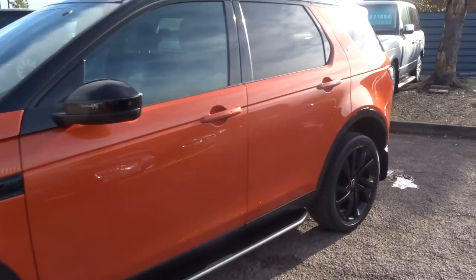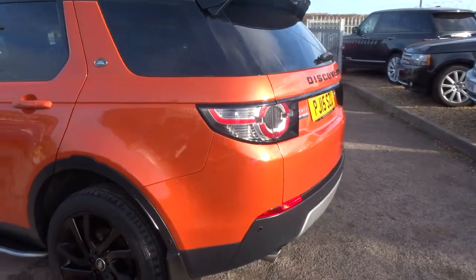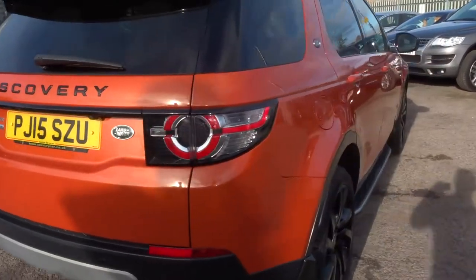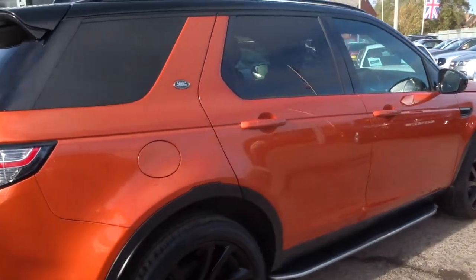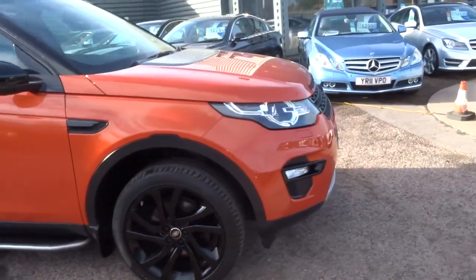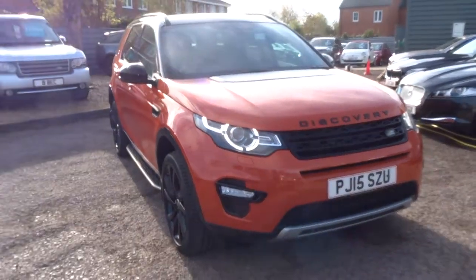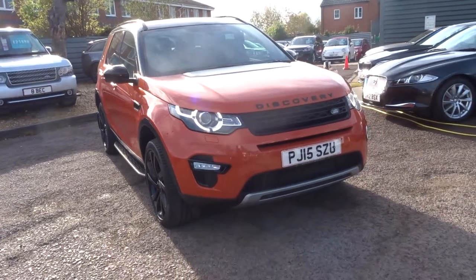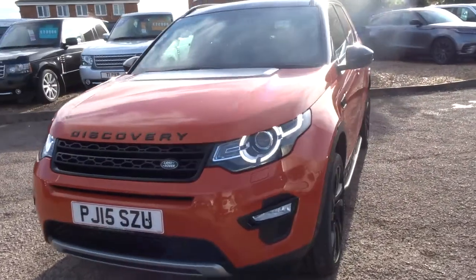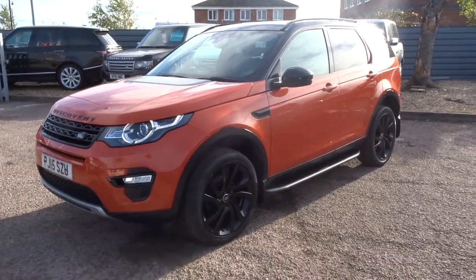If you'd like finance, give us a call — we've got very competitive rates. If you'd like to part-exchange your car, again give us a call and we'll get that organised. If you'd like a test drive, give us a call. The number is 01926 267813. My name's Tom, my father's Kevin — he works here as the other salesman. We're located in Barford, which is in Warwick, CV35 8DS. If this car fits the bill for you, give us a call — we'll see you soon. Thank you.